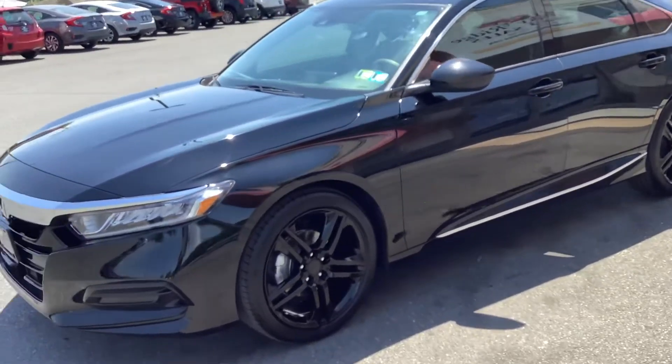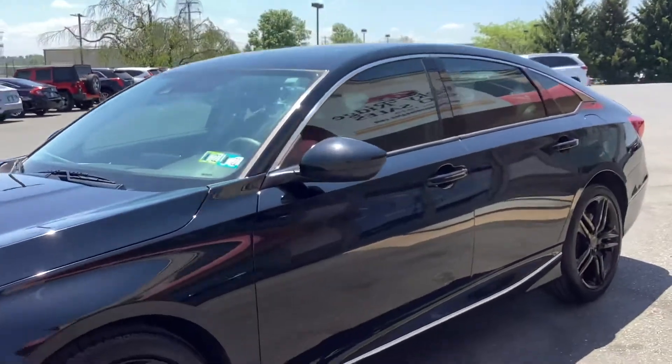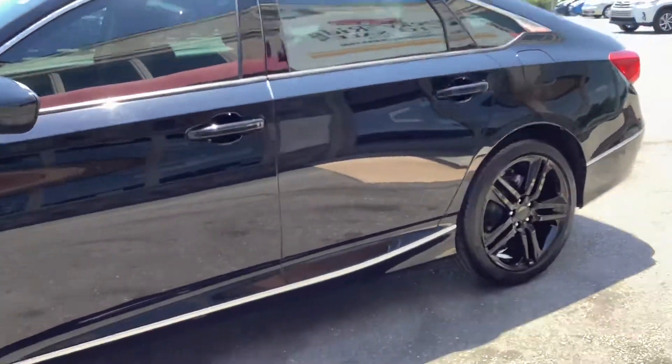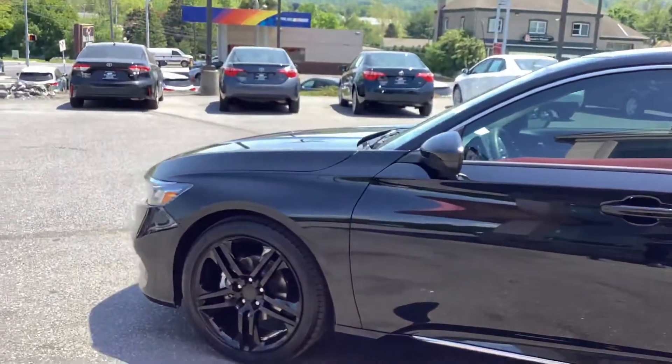Hey guys, welcome back to the Rocky Ridge Auto page. It's Travis again, and I am here with this 2018 Honda Accord. This is a car we just got — it's got the blacked out rims, tinted windows, super clean.